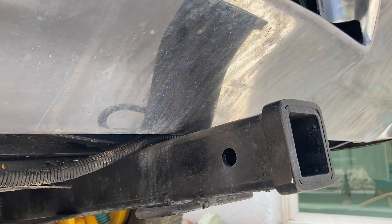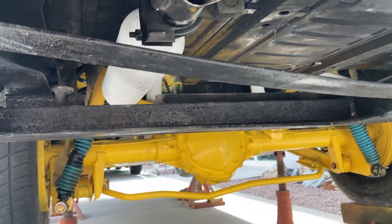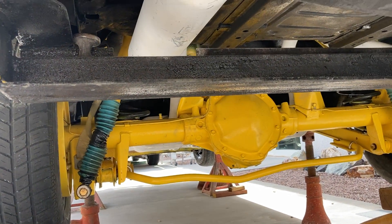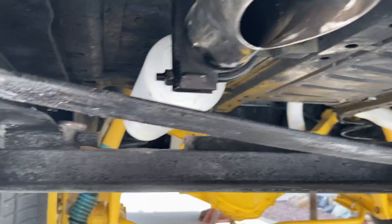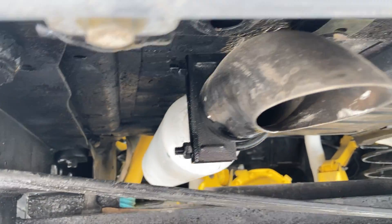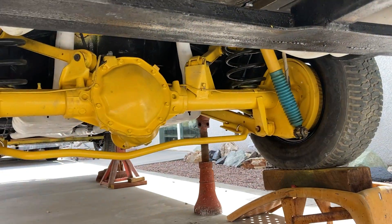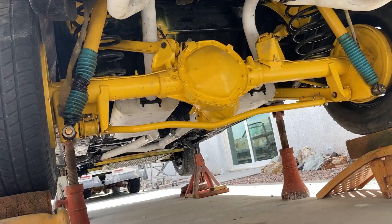We got a Class 5 hitch, the anti-sway bar, Bilstein shocks, and limit straps on there — you can hardly see those, but they work well. Just in case. Anyway, that's the differential view.